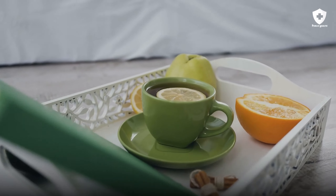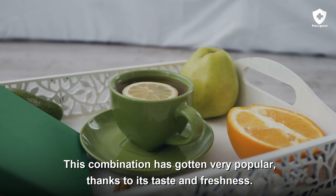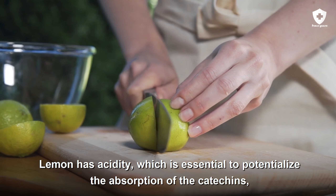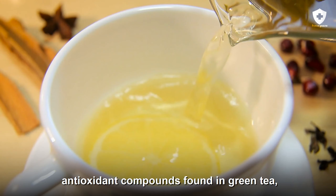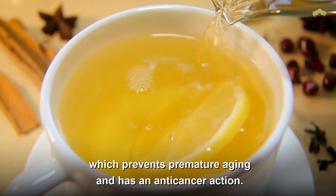Green tea plus lemon. This combination has gotten very popular thanks to its taste and freshness. Lemon has acidity, which is essential to potentialize the absorption of the catechins — antioxidant compounds found in green tea — which prevents premature aging and has an anti-cancer action.